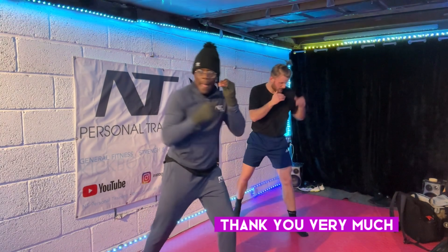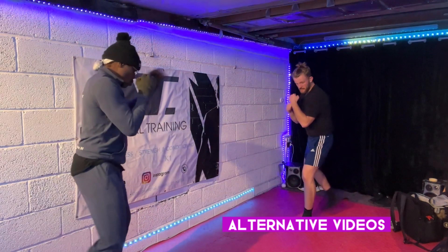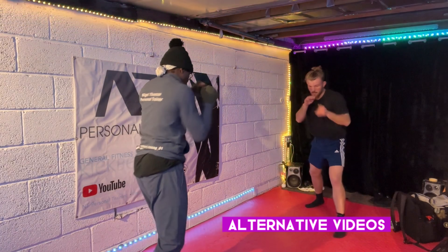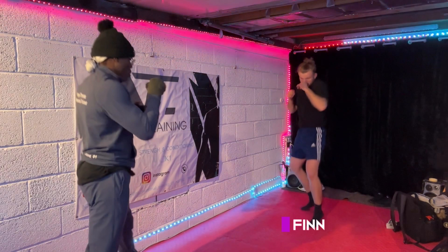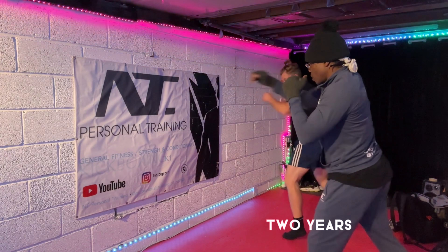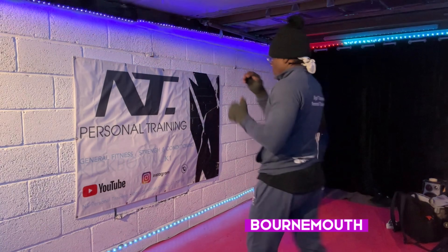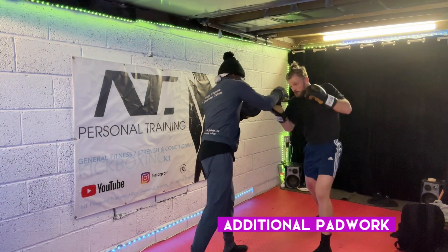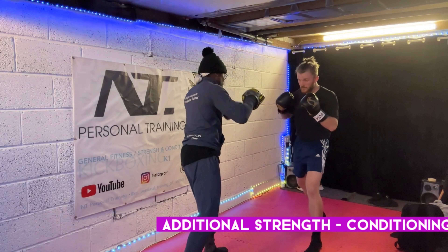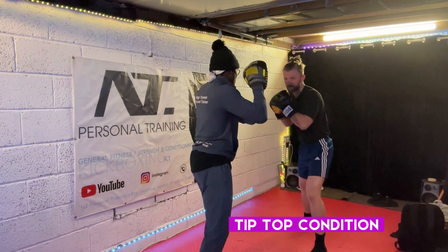Thank you very much for joining me again and please do look at some alternative videos for different pad work, boxing work, strength and conditioning rings, etc. So here we have Finn. Finn's been with me now for two years. He trains out of a gym in Bournemouth. He does come to me for additional pad work and additional strength and conditioning just to make sure when he goes into a fight, he's in tip-top condition.